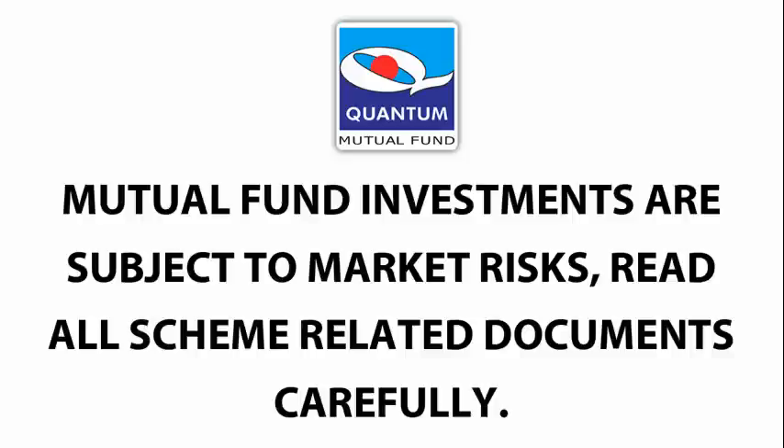Mutual fund investments are subject to market risk. Read all scheme-related documents carefully.